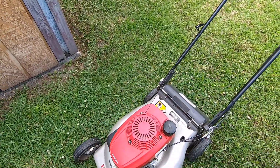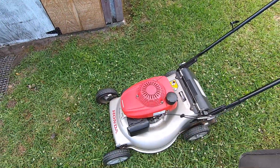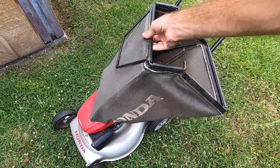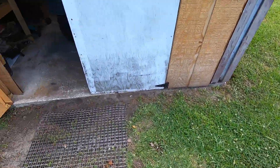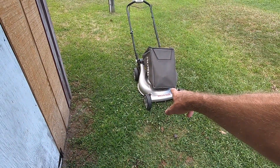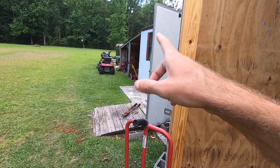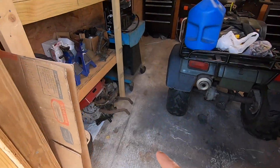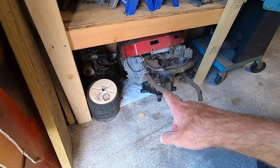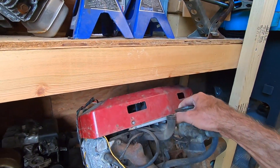Also got a Honda — the HRR216 — clean machine. Got the bagger, got the mulch plug, it's got the Smart Drive on it. That did not come in that deal though. In that deal I got the LT 3000, that hood, the string trimmer, and the guy also threw in a Briggs and Stratton opposed twin.